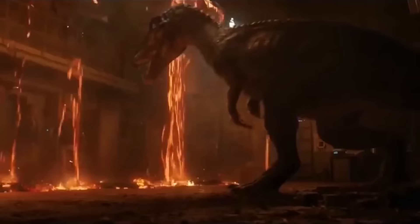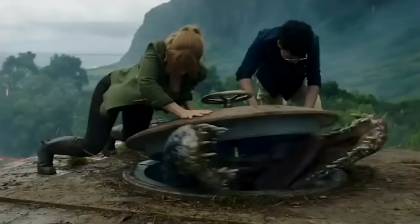Baryonyx is an animal that shows up in one of the new Jurassic Park films. People will immediately recognize it looks a lot like Spinosaurus but just lacking that giant sail, and that is because it's a member of that same group of dinosaurs, the Spinosauridae.